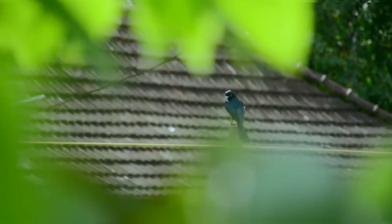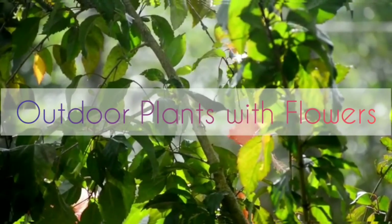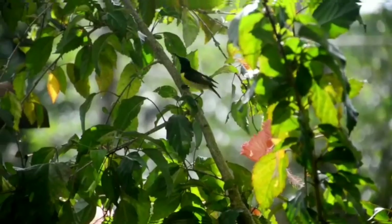Hello friends, welcome to my YouTube channel Haru & Tanu. Today's video is about outdoor plants with flowers. All the plants shown in this video are easy to care for and propagate.